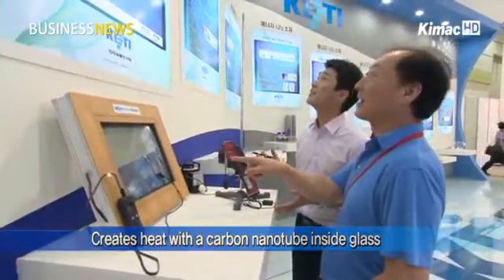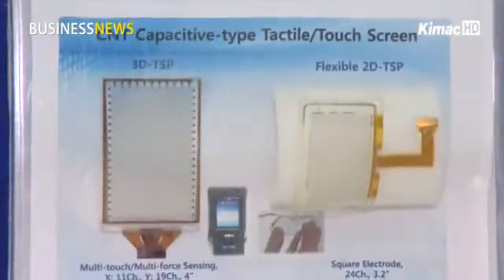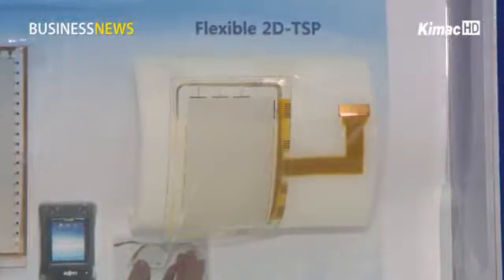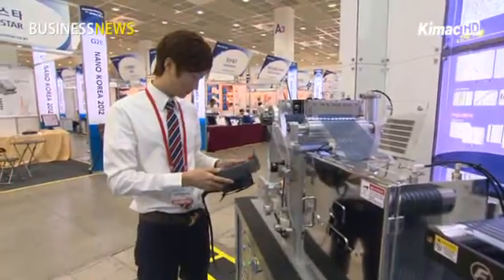This touch panel can even acknowledge the degree of pressure when being touched by fingers, thanks to carbon nanotechnology. As the carbon nanotube is known as a dream material in the nano industry, the Korea Electronics Technology Institute is developing technologies related to energy and the environment using such materials.